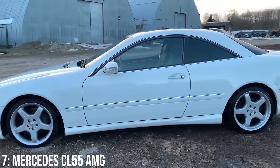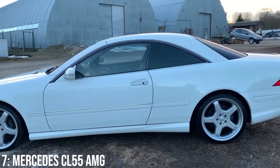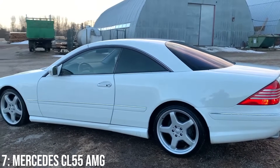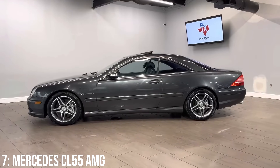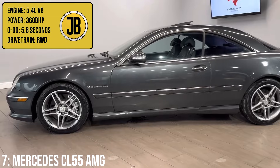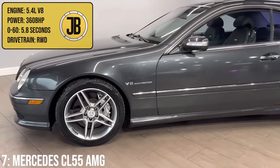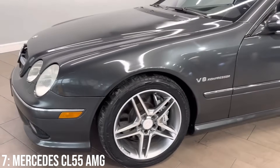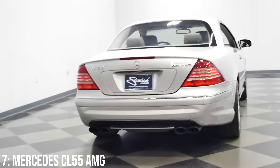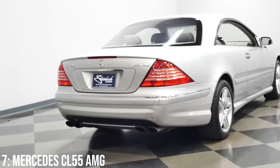I think Mercedes have always made great-looking Grand Tourers, and in my opinion it's what they do best in terms of road cars, and the CL55 AMG is absolutely an example of this. Not only does it look amazing, it comes with a massive engine too — a 5.4-litre V8 which makes 360bhp, taking it to 60 in 5.8 seconds, which is reasonably punchy for a car of its age. And that was pre-facelift. Post-facelift, it came with a supercharger as well, which brought the power up to 493bhp.